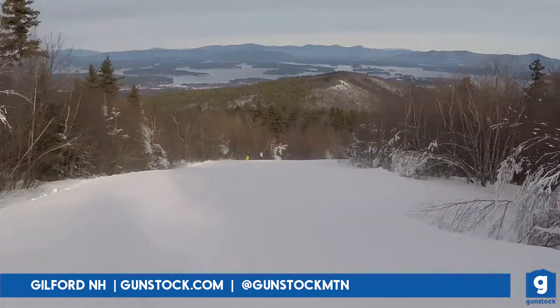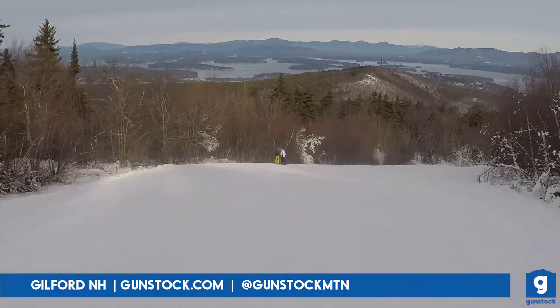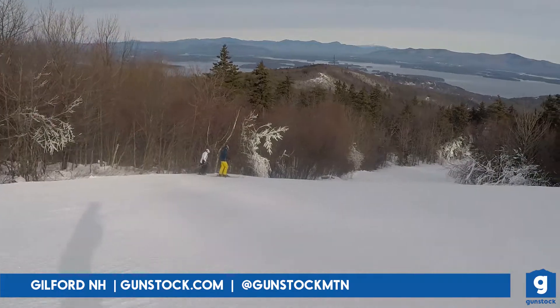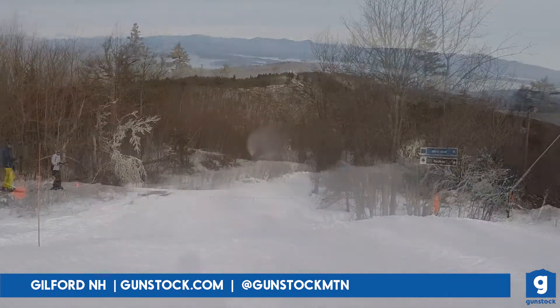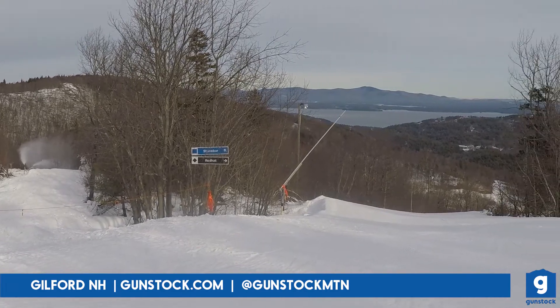Flintlock made its debut over the weekend, which boasts one of the best views on the entire mountain. Intermediate to advanced skiers can take a right off the panorama lift and head down the tiger side of the mountain, where more snow is being made on local favorites like Flintlock Extension and Stonebar.